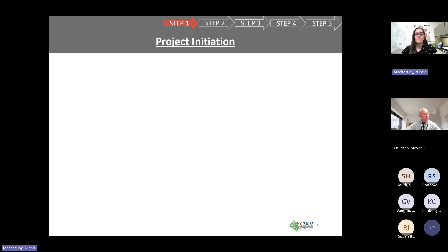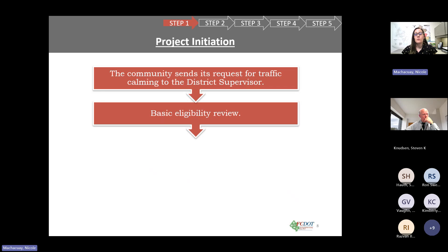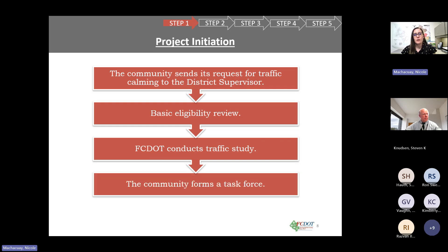Starting with step one: all traffic calming projects are community initiated. The process begins with a request sent to the community supervisor's office. Once that request is forwarded to FCDOT, we will conduct a basic eligibility review and a traffic study. If the subject road qualifies, the community will then form a task force.